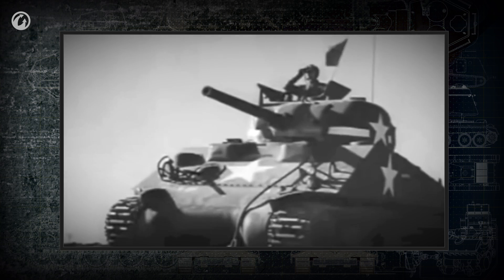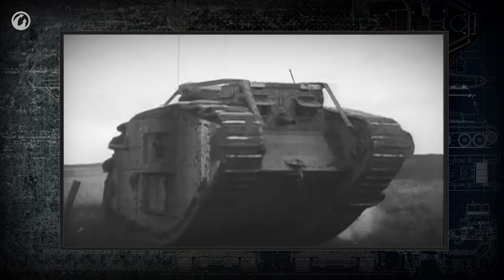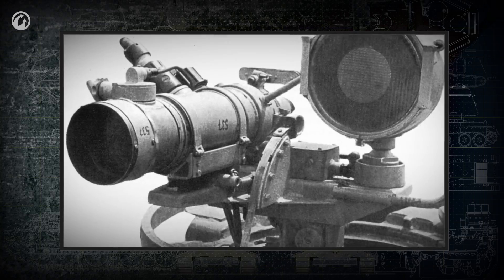In this episode, we'll teach you about the weakest part of a tank's design—visibility. How is this problem solved by the designers of the first vehicles? Why does a tank need a periscope? And which was the first model to be equipped with night vision devices?